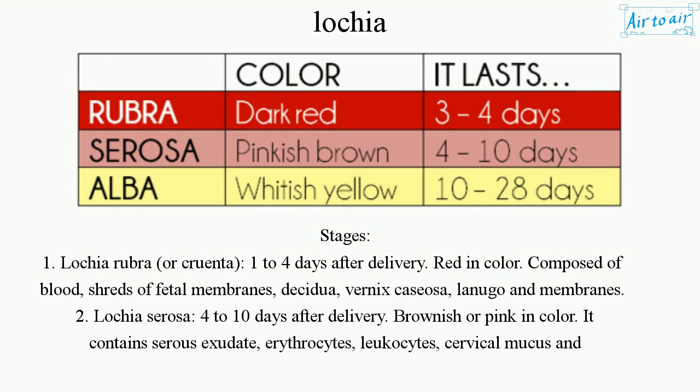Stage 1: Lochia rubra, or cruenda, occurs 1–4 days after delivery. It is red in color and composed of blood, shreds of fetal membranes, decidua, vernix caseosa, lanugo, and membranes.